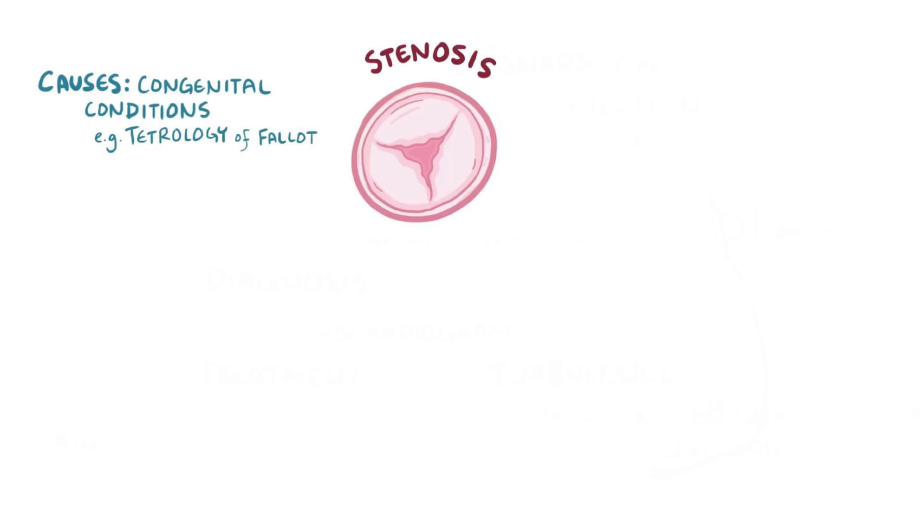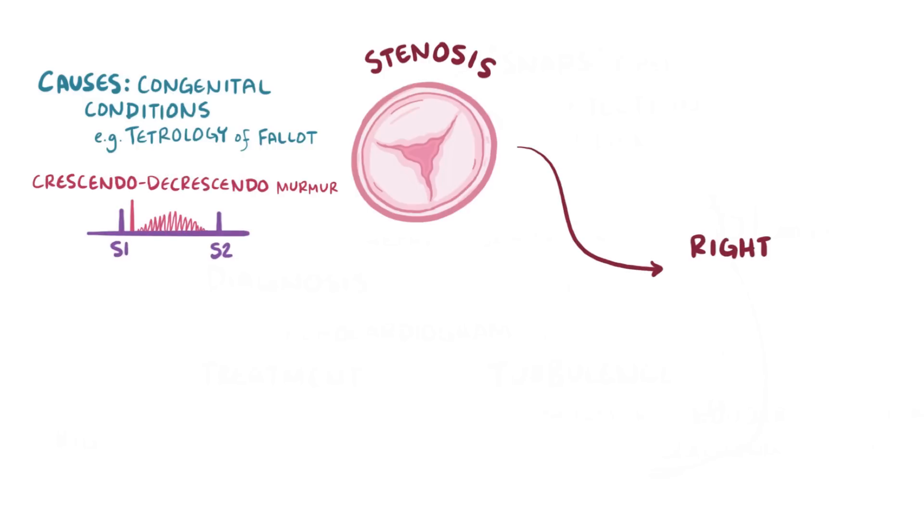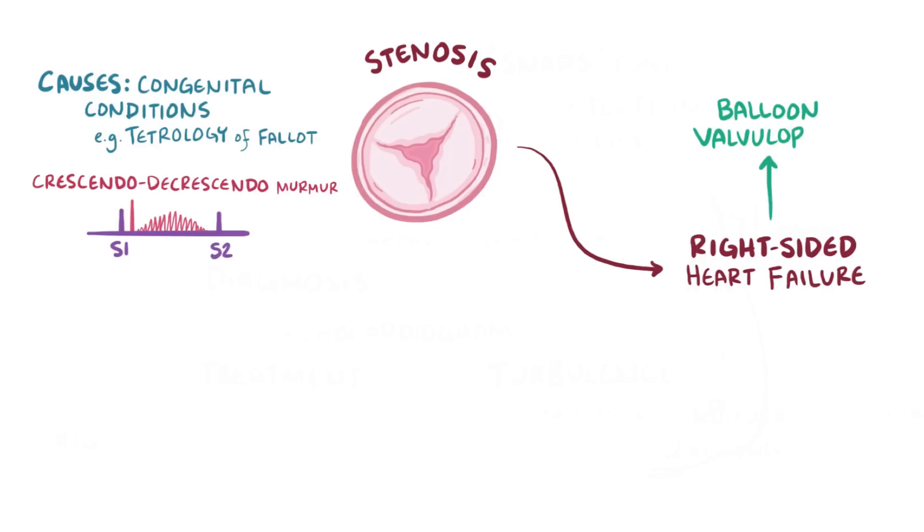As a quick recap: pulmonary valve stenosis is associated with congenital heart conditions like tetralogy of Fallot, and it results in the pulmonary valve not opening fully and causes a crescendo-decrescendo murmur. Over time, it can lead to right-sided heart failure and signs of cyanosis, but can be treated with balloon valvuloplasty.